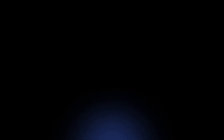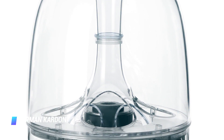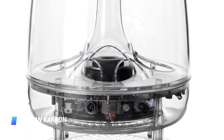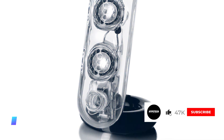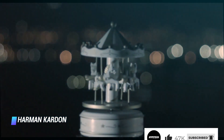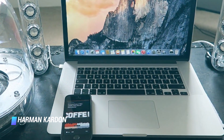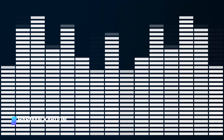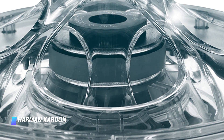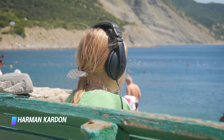Coming in at number 5: the Harman Kardon Soundsticks 3. Sure, the Harman Kardon Soundsticks 3 may look like a bloom of jellyfish — these translucent computer speakers look more like a modern art installation protesting rising ocean temperatures — but you'll appreciate them once you hit that power button. These are certainly an excellent speaker system. This speaker and sub combo features booming bass thanks to its woofer, as well as detailed highs. You get that amazing sound at a good price, making it ideal for music fans with a mid-range budget.